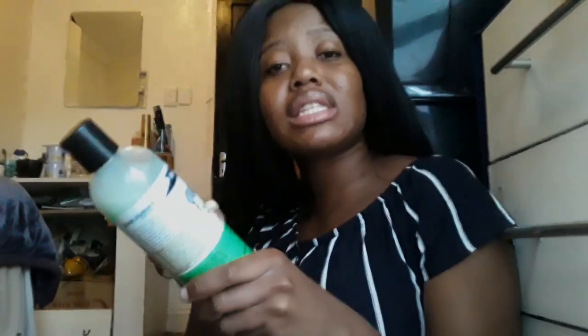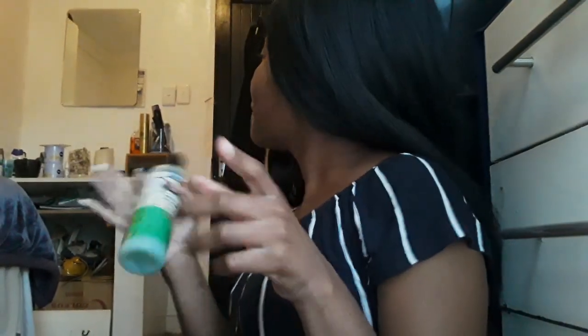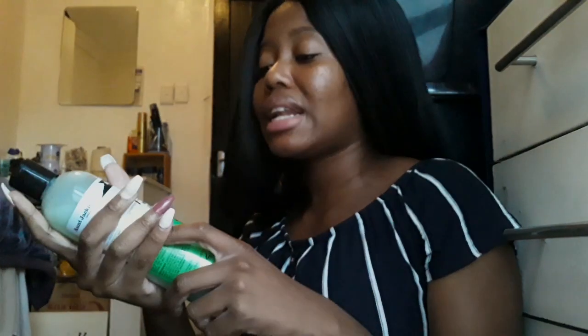I also use the ORS Olive Oil Leave-In Conditioner — this is a lifesaver because I'm so lazy. In the morning, if I didn't plait my hair the night before, I can put this in and then just pick it up with my afro comb to look at least decent for the day. I also recommend using a wide tooth comb because it's so gentle on your hair — it doesn't tug or pull, it just glides right through.